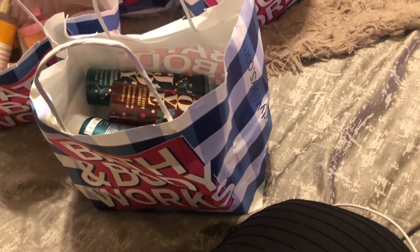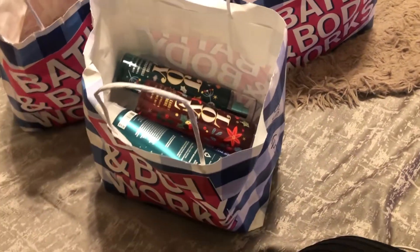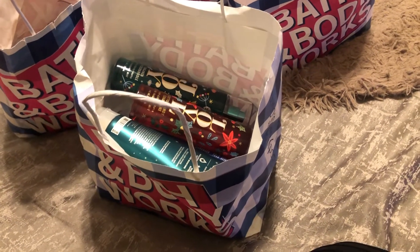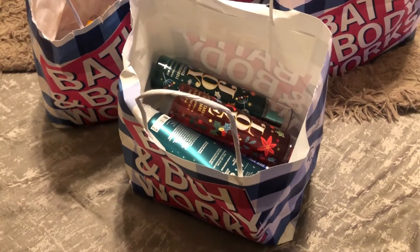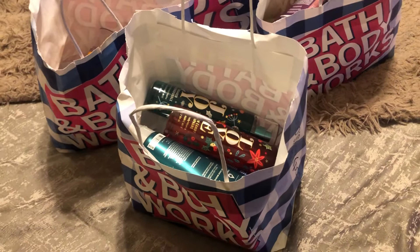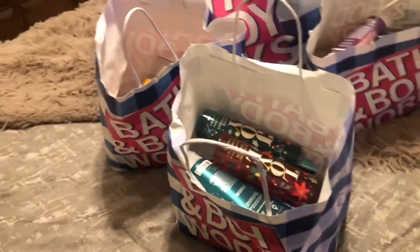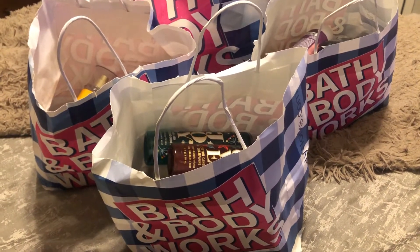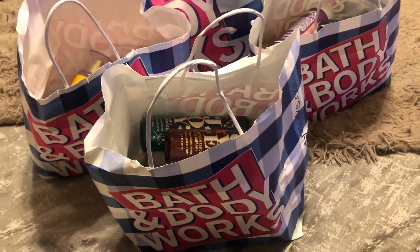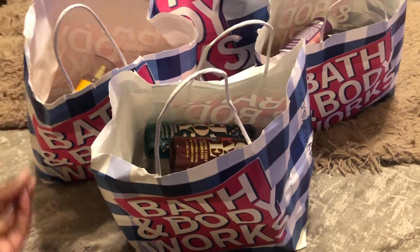I did participate in the $6.50 sale. I had like eight coupons total — two coupons used online for order online/pick up in store, two used in store, and about four rewards. All together that was like eight body care items, and I got the majority of this body care stuff for free. That's why I didn't really participate in the $5.50 sale — I had so many rewards.